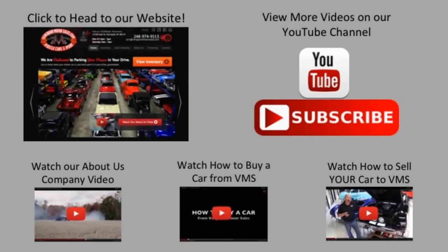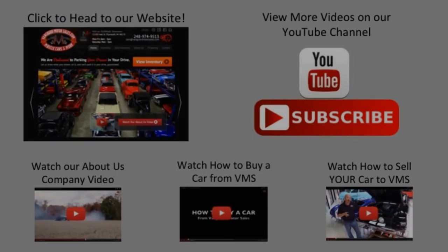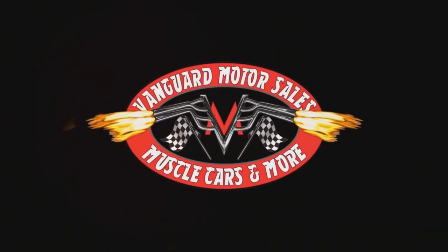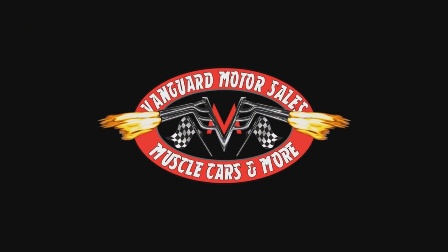We've made it really easy for you. Click on any one of these five pictures here and it'll take you right to whatever you're interested in. We're going to give you about 30 seconds here to click these pictures — if you need more time, just go back in the video and click that picture. We'll see you next time.